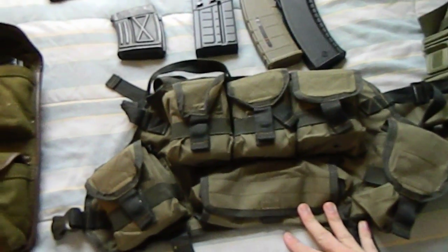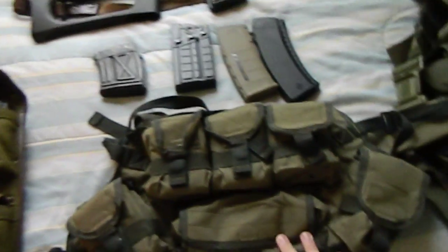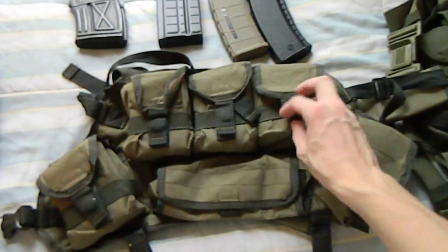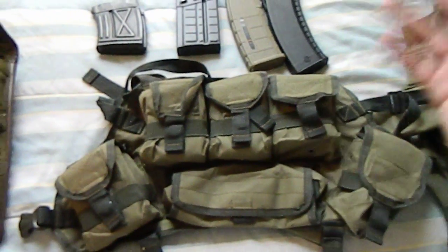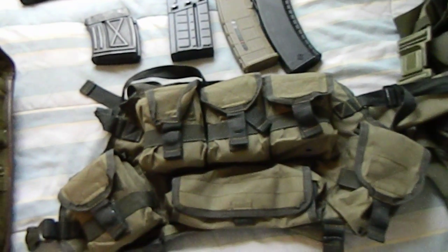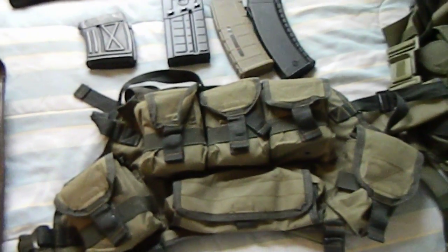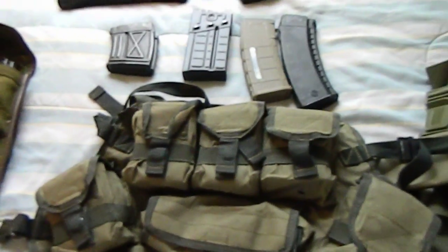I really love this vest. If you own one of these rifles, I would highly advise you get one. SovietPropaganda.com, I think it was 90 bucks — I'll post that in the video description. Great vest, highly recommended. Have a nice day.